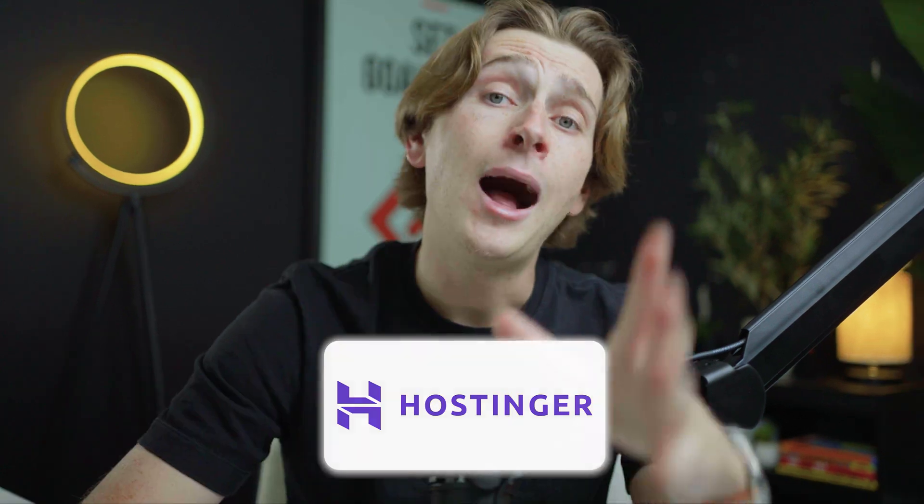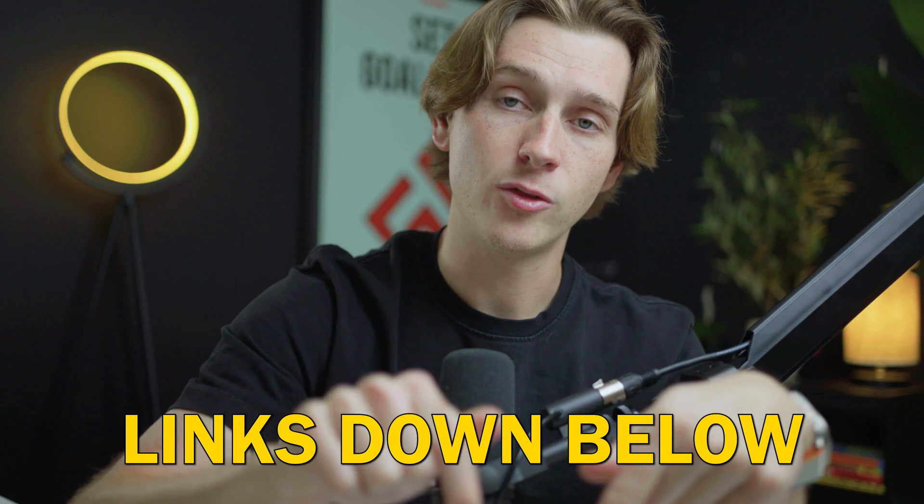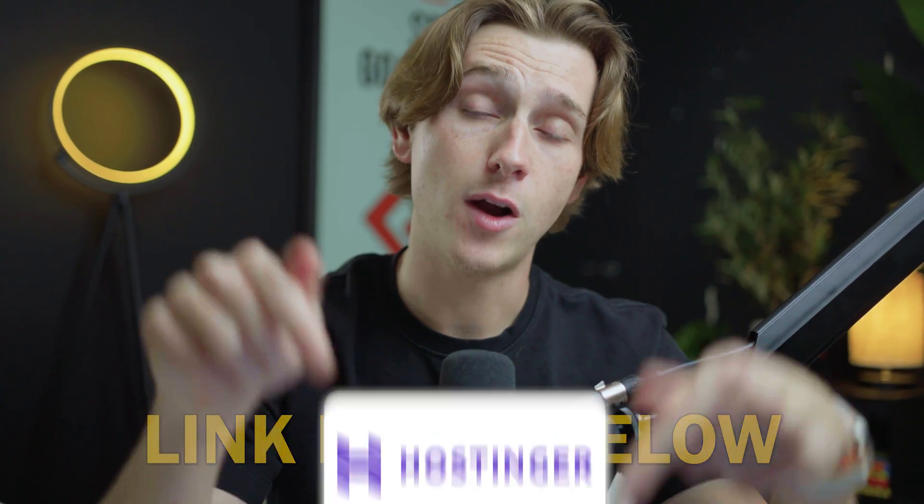Once you have all of this organized and a clear direction of where your website is going to go, you can then start to actually build your website inside of Hostinger. I'm going to show you guys how you can get the best deal possible when getting started with Hostinger by using one of the links down in our description. Make sure you watch this next section all the way through and do not skip any steps so that you get access to this amazing discount. The first thing you're going to want to do is head down to the description and hit the link for Hostinger.